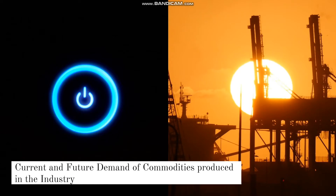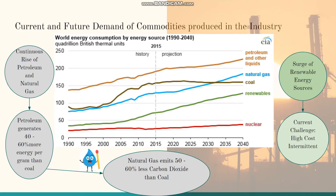Looking at current and future demand, there would be a continuous rise of petroleum and natural gas and a downward trend for coal. One reason is that petroleum generates 40–60% more energy per gram than coal. Second, natural gas emits 50–60% less carbon dioxide than coal. Third, there is a surge of renewable energy sources; however, most are still more expensive than fossil fuels and some are intermittent, dependent on geographical factors like wind and sunlight.